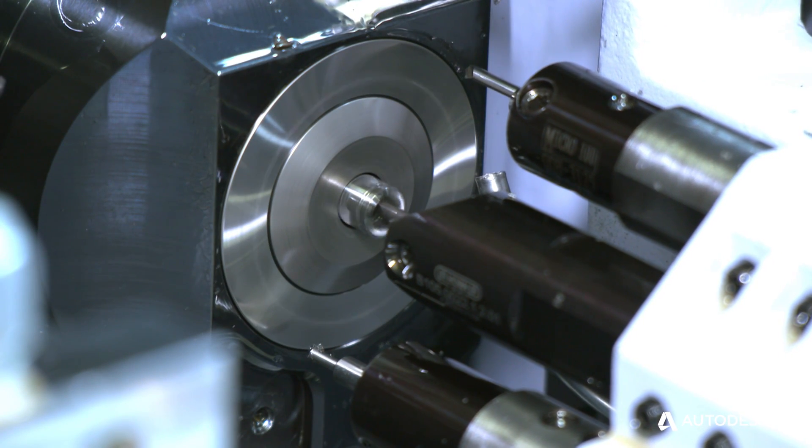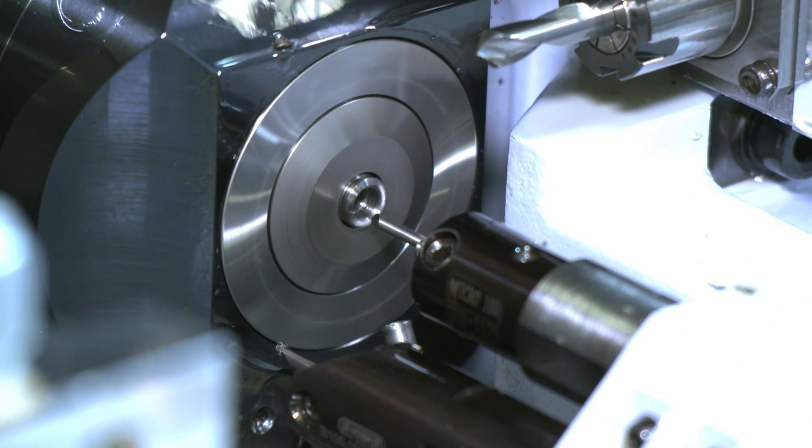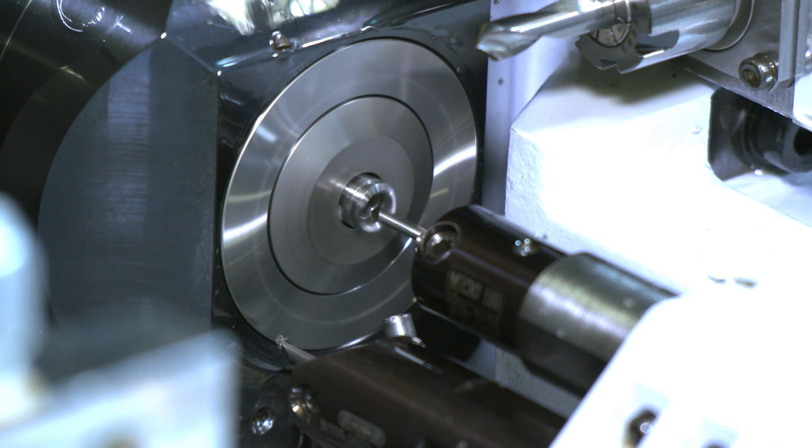90% of our parts here are exotic, highly engineered components that require multiple axis machining with multiple features aligned to very tight tolerances. From having over 15 years of experience with PartMaker, we knew it was the only software that could easily be integrated to get the results that we need.